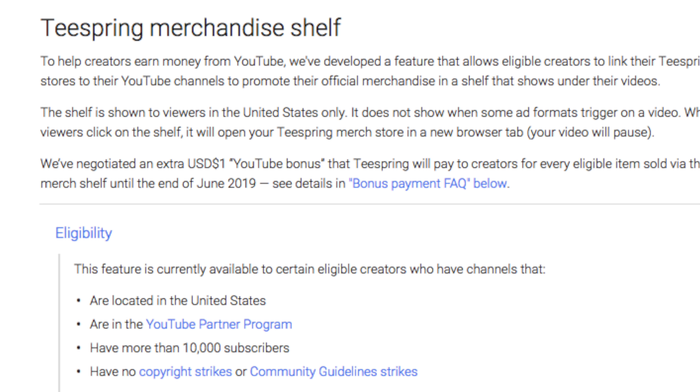This promotion for giving you a dollar is only going to last for one year. Now here are some of the requirements. First, you need to live in the United States. Second, you need to have at least 10,000 subscribers and be in the YouTube Partner Program. And you cannot have any copyright strikes or community strikes.